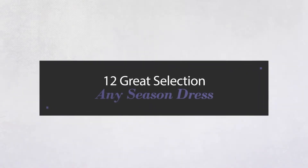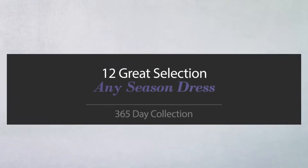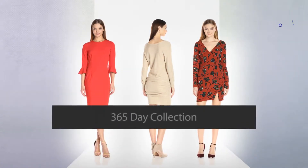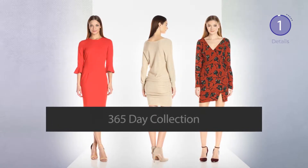12 great selection, any season dress. Handpicked from over 3,000 fashion designers' catalogues. At any time, click the circle and get the details about your favorite dress.